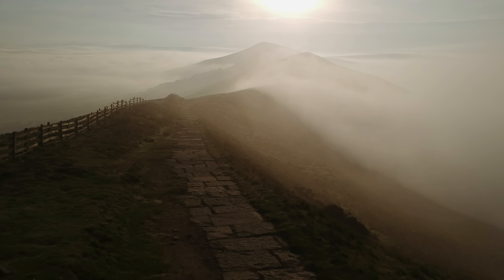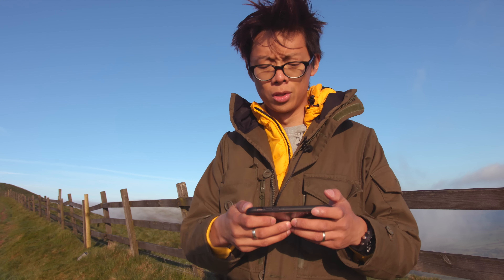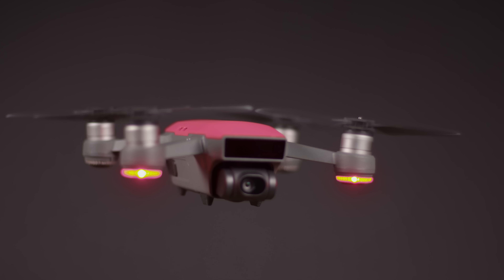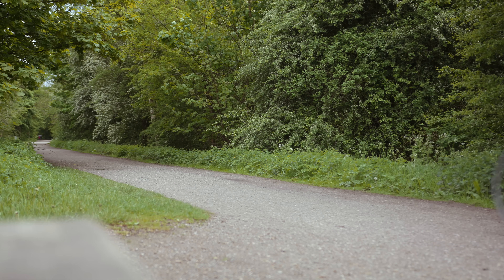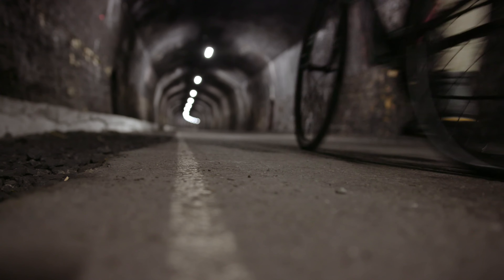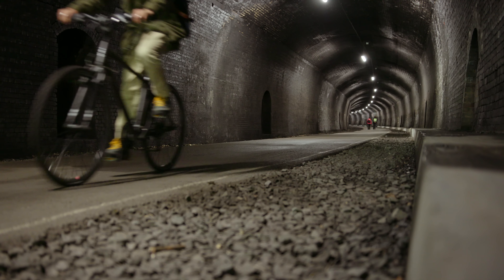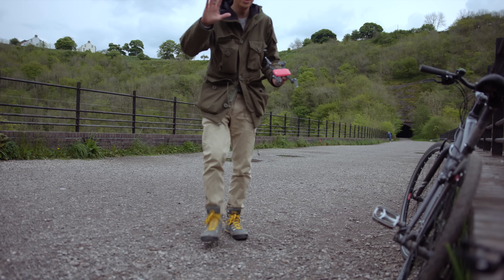You won't get as smooth footage as this with digital stabilization. For video, the Spark's footage is far superior to anything you can get from any other selfie drone. It's clearly being aimed at families and people who haven't necessarily used a drone before.